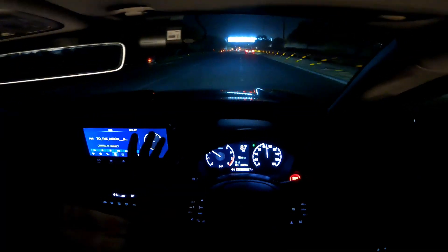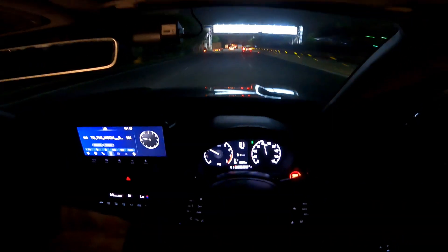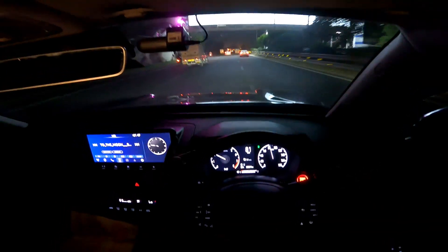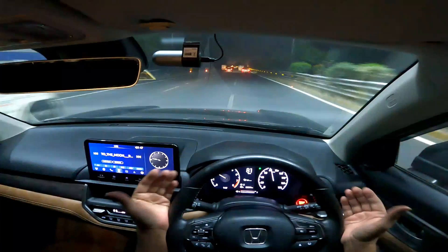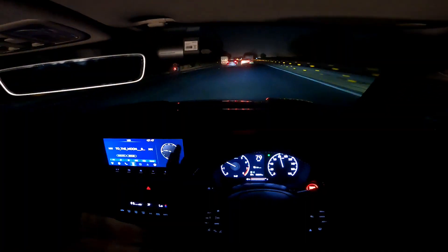If you drive pedal to metal, redlining in every gear, every car would be loud — and honestly if you choose to drive like that you will enjoy that sound, irrespective of how good or bad the engine sounds.